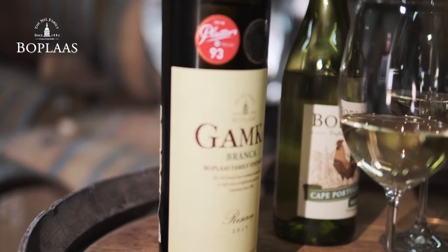On the palate, you get nice soft fruit flavours, well integrated with the wood, and subtle wood flavours as well. Nice long aftertaste. Definitely one of my very nice white wines to serve with meat dishes like fish and chicken.